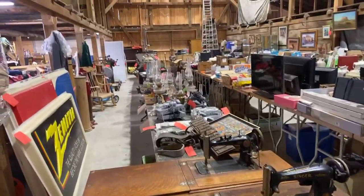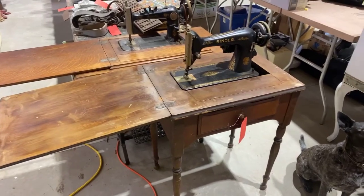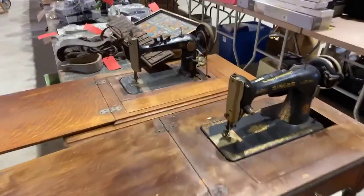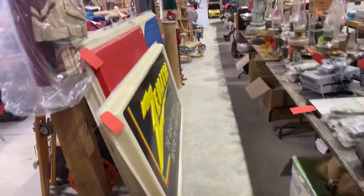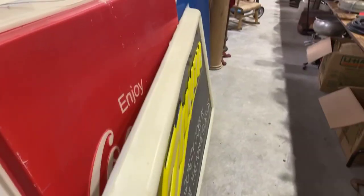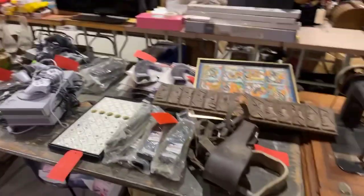In the main hall of the barn, we've got some great antique sewing machines — there's a Singer here and an Occidental. Some more big signs: there's a Greyhound sign, a Coke sign, and a Zenith sign. These are the plastic ones that would light up — really neat signs.